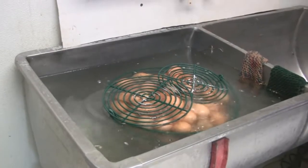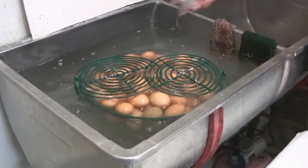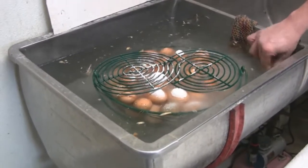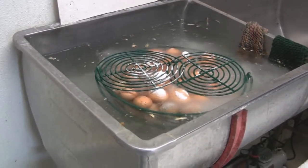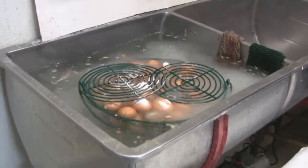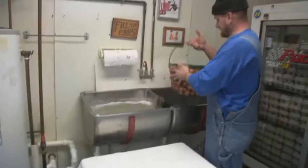You've got air bubbles going through there, a little compressor down here. It goes through the sink. You add egg soap. Let it sit there in the water for a while — helps work all the stuff off. The soap also sanitizes the egg. And those two green bumpers keep it from bouncing around in there.